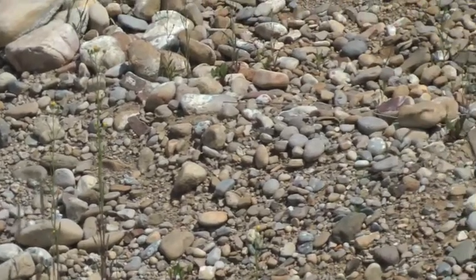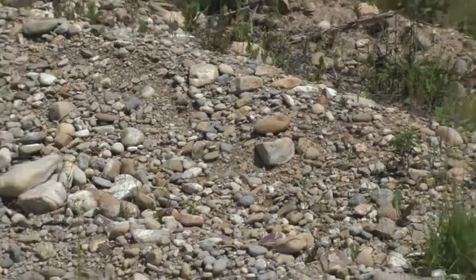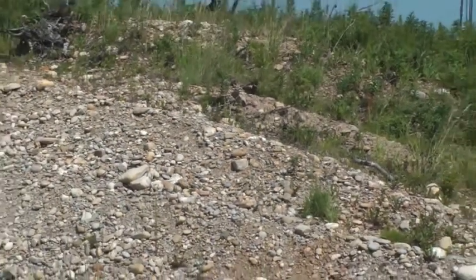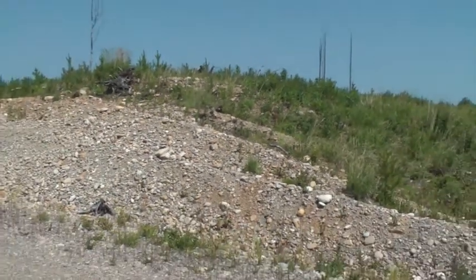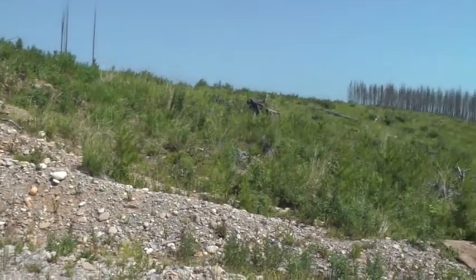When the glacier melted, it left big ridges in some places, such as this one, which stretched for maybe a mile or so along the landscape here, and just gives you an idea of what kind of natural forces we were dealing with in those times.